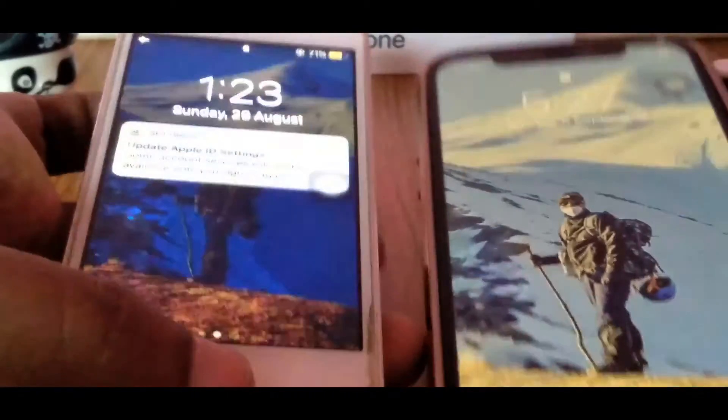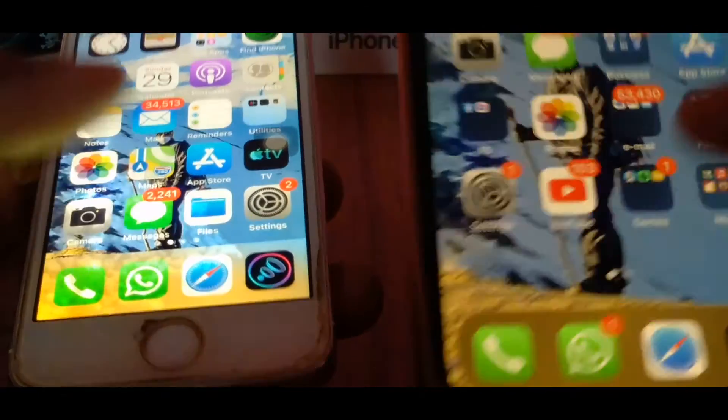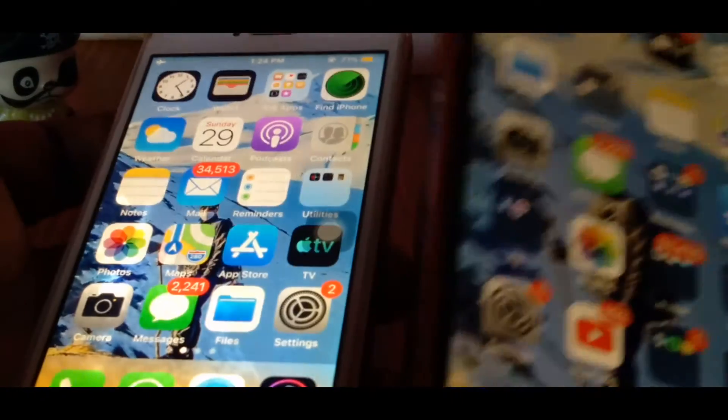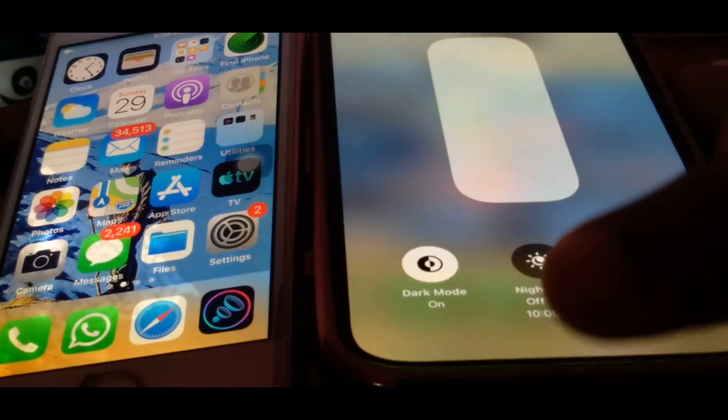These are the physical similarities and changes between the two phones. Display-wise, the difference is clearly evident — with the curved AMOLED display and rounded corners, the iPhone 12 is way ahead in terms of display quality.